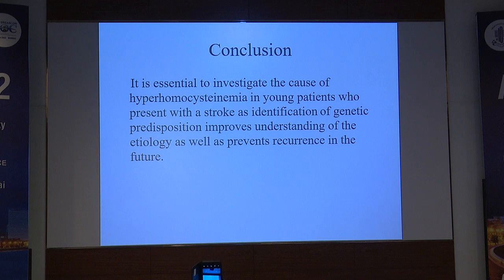In conclusion, it is essential to investigate the cause of hyperhomocysteinemia in young patients who present with a stroke, as identification of genetic predisposition improves the understanding of the etiology as well as prevents recurrence in the future.